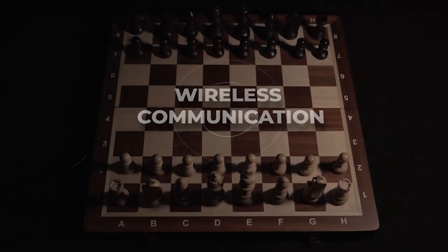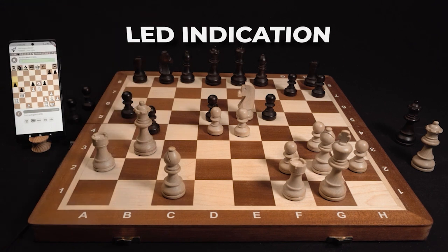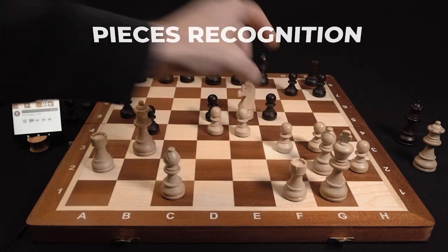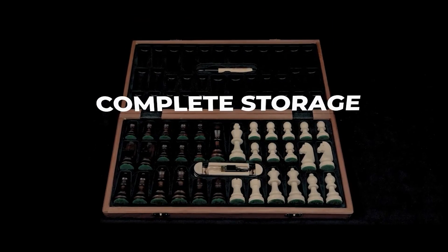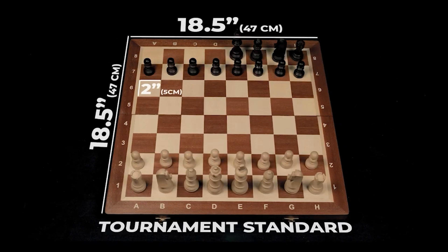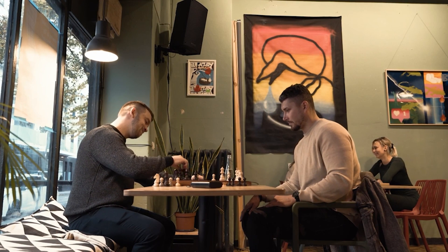iChess 1 is handcrafted in Europe out of real wood in the classic Staunton 5 style. All the electronics, including LEDs, are subtly hidden inside under the wood. When you play online, LEDs turn on to indicate your opponent's moves, and thanks to the recognition system, the board detects the exact location of each piece so your moves automatically appear on the chess server. iChess 1 comes in a high-end set including the tournament-size board, all 34 wooden pieces including two extra queens, an elegant phone stand, pin, and USB cable.